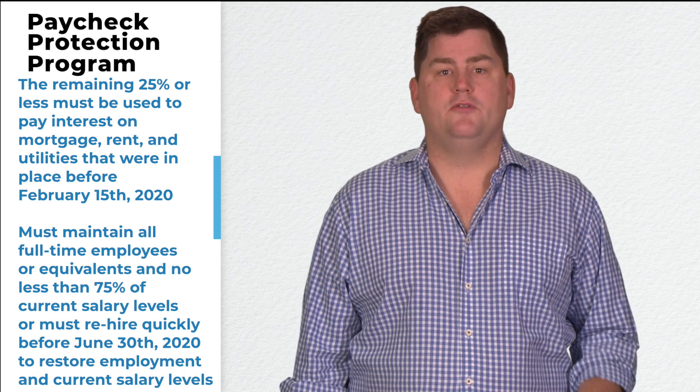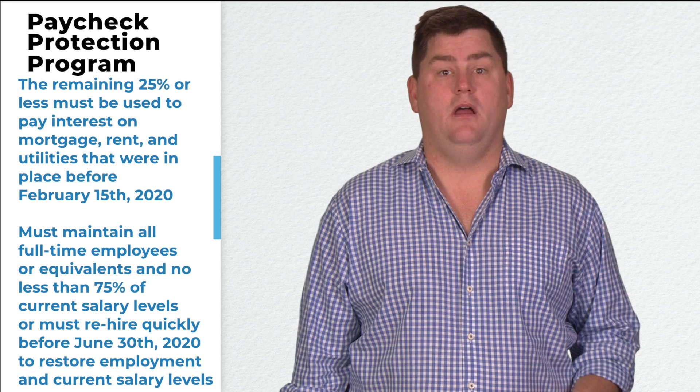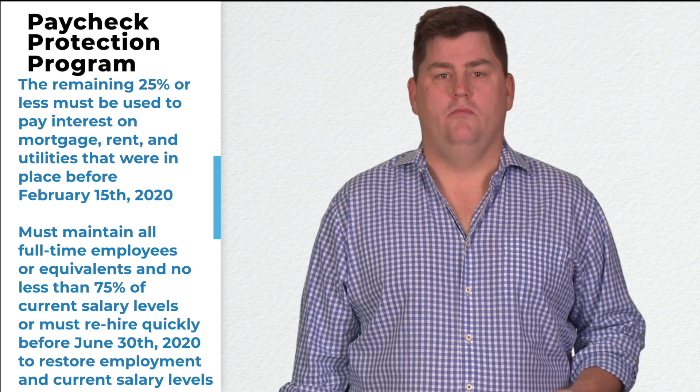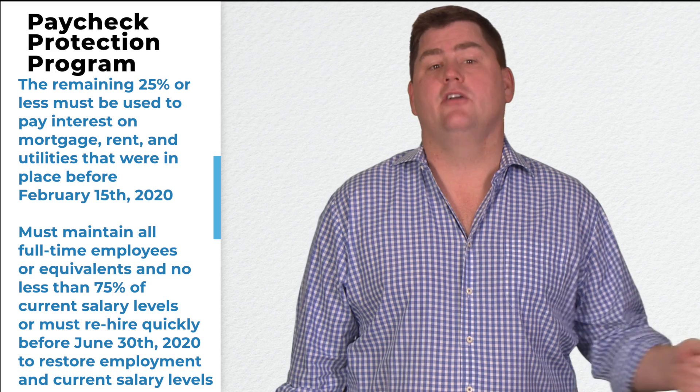You must maintain all full-time employees or equivalents and no less than 75% of current salary levels, capped at $100,000 per employee. Or rehire quickly before June 30, 2020 to restore employment and current salary levels.